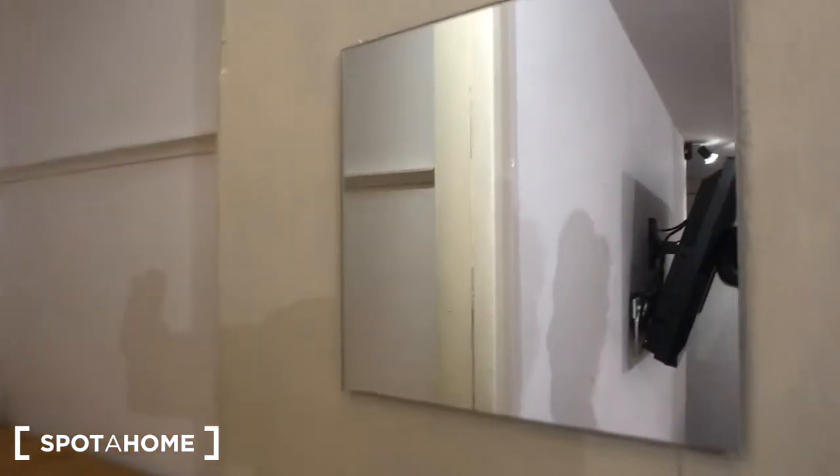Here is the window. This is another wardrobe right there with some shelves, some blankets, and some mirrors here.